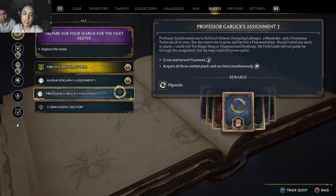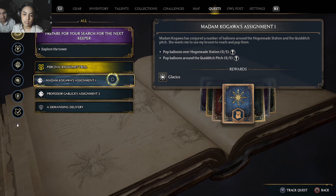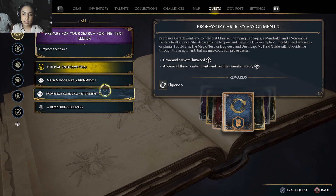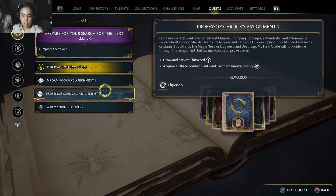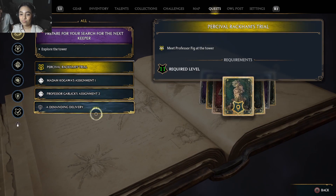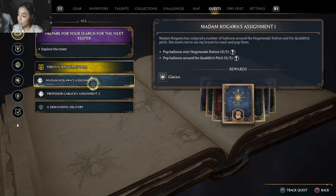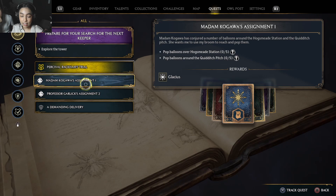Should I go to the tower or do I have to go right now? No, you don't have to go right now, you can do the other quest. Glacius — that's a freezing spell. Pop balloons over Hogsmeade and the Quidditch pitch. Grow and harvest fluxweed. Acquire all three combat plants and use them simultaneously — oh I want them! You just used the mandrake and all that — you gotta buy them again. Oh my god, they cost a thousand dollars — actually it was six hundred and five hundred. A thousand dollars. Yeah, six — eleven hundred.